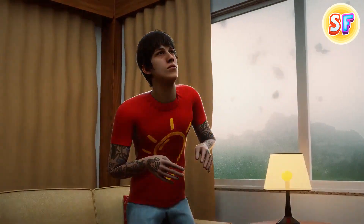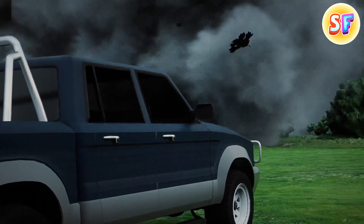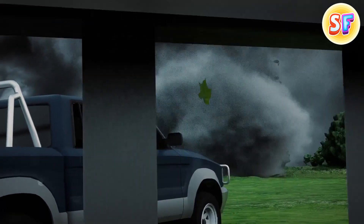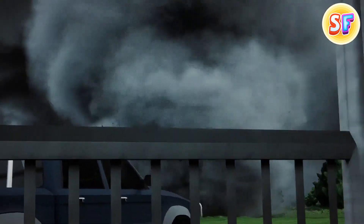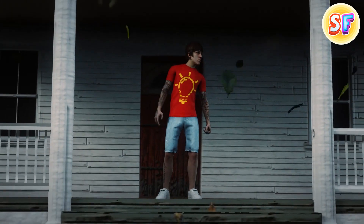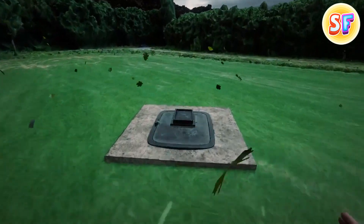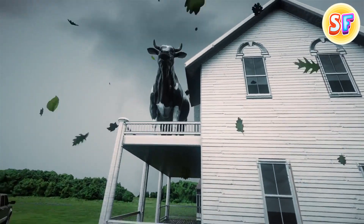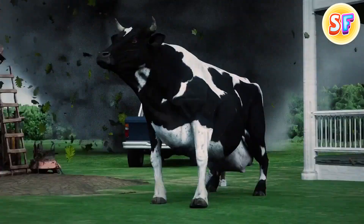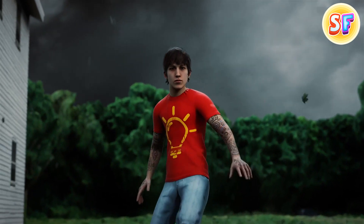I need to get to the bunker. Betty, get down from there. Oh no, we gotta hide.